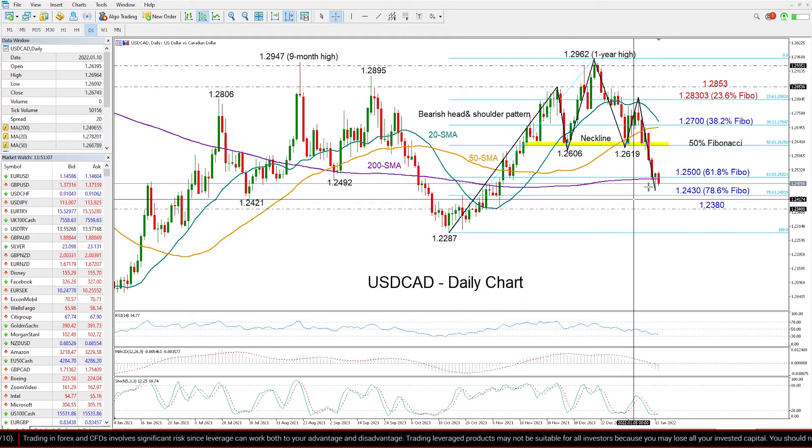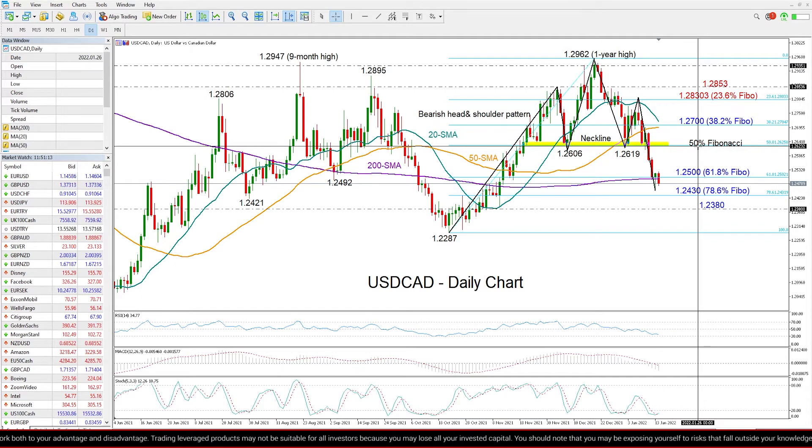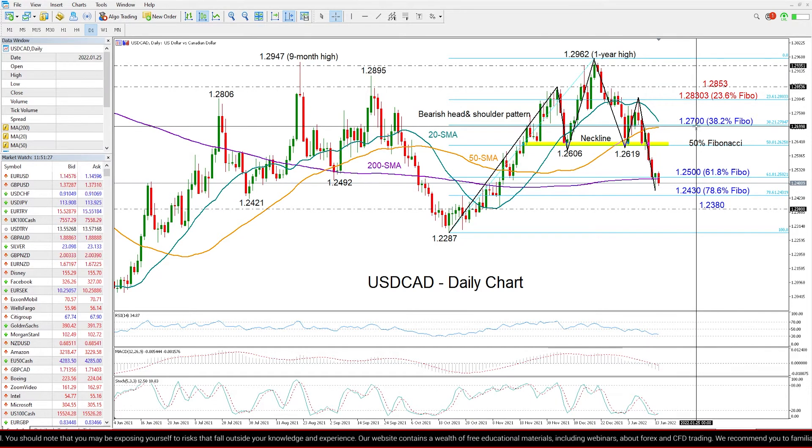Below that, some consolidation could take place around 1.2380 before attention turns again towards the 1.2287 low. If the pair manages to rebound near the 200-day moving average, there's no key obstacle until the 50% Fibonacci level, where the neckline of the head and shoulders pattern plays around 1.26. A move higher from there would snap that bearish pattern.